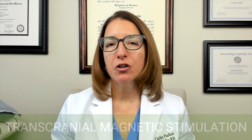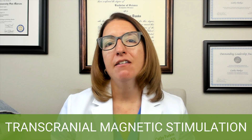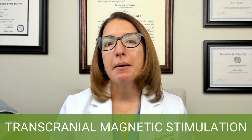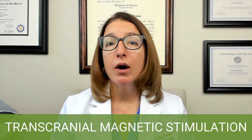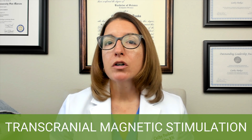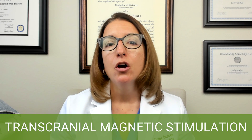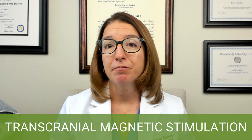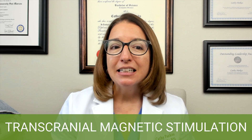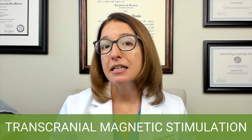Next, let's talk about transcranial magnetic stimulation, or TMS. TMS is a noninvasive procedure that uses a magnet to activate the area of the brain involved in mood regulation, and it is used for treatment-resistant depression. During the procedure, a coil is held against the forehead and electromagnetic pulses are administered, which activate the nerve cells in the brain. Side effects can include tingling, as well as contraction of the face or jaw muscles, and a headache is possible as well.